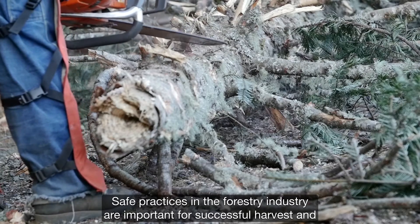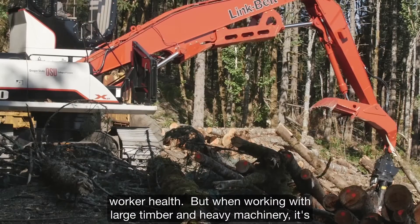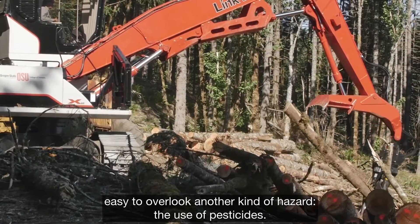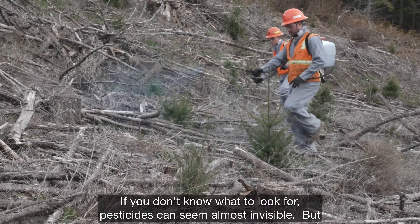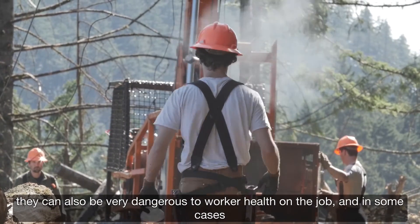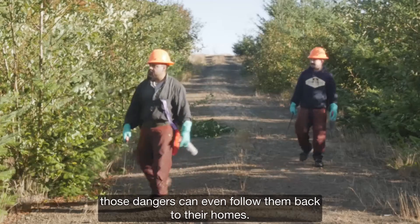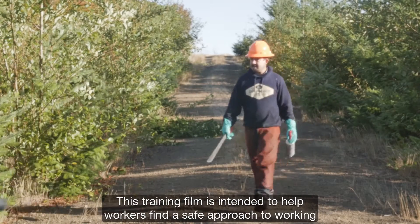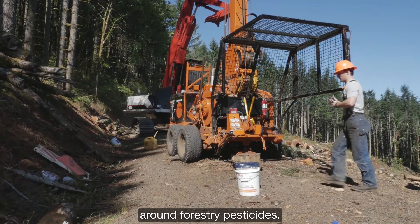Safe practices in the forestry industry are important for successful harvests and worker health. But when working with large timber and heavy machinery, it's easy to overlook another kind of hazard: the use of pesticides. If you don't know what to look for, pesticides can seem almost invisible, but they can also be very dangerous to worker health on the job, and in some cases, those dangers can even follow workers back to their homes. This training film is intended to help workers find a safe approach to working around forestry pesticides.